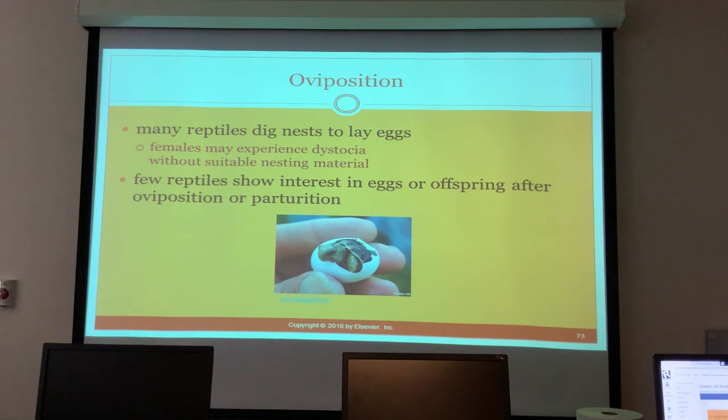Sea turtles are an example - the female lays eggs and disappears. The eggs need to be protected, and when hatchlings emerge you have to lead them to the ocean now because of beachside houses. The hatchlings are drawn to artificial light rather than the natural light reflecting off the water.